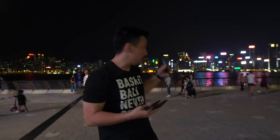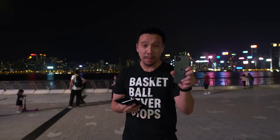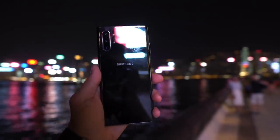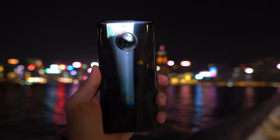Hey everybody, I'm here in Hong Kong overlooking the beautiful Hong Kong skyline. I'm out here to do a nighttime camera test of the iPhone 11 Pro, the Samsung Galaxy Note 10 Plus, and the Vivo Nix 3 5G.